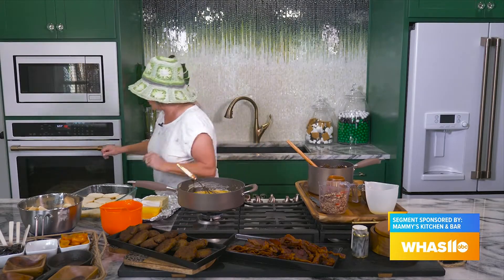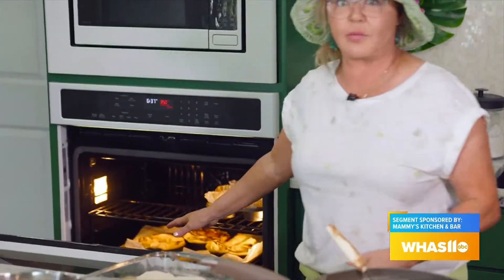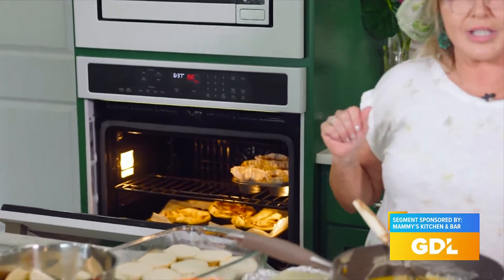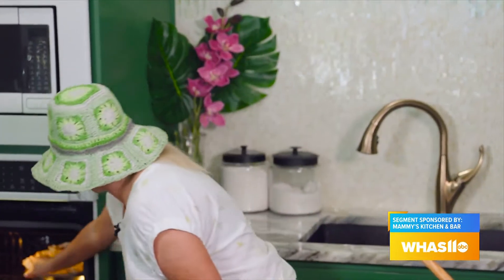I've also got my cinnamon rolls going. Have you seen the TikTok trend where you pour heavy whipping cream on top of cinnamon rolls and bake them? That's what I did. These are cinnamon rolls we bake at the restaurant — normally we deep fry them — but I put that heavy cream on them and they're in my skillets, coming out great.